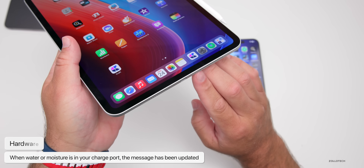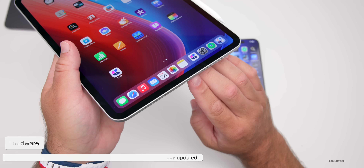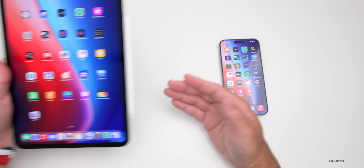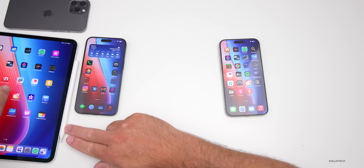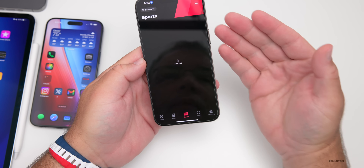They've also updated the water or moisture charge port message. When water is detected in the charge port, it has been updated to tell you to disconnect your charge cable and let it dry for a couple of hours. It's the same sort of message but with different wording.